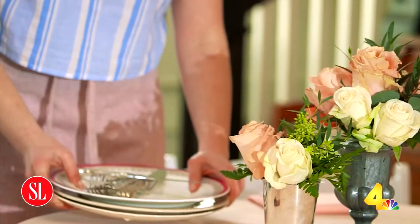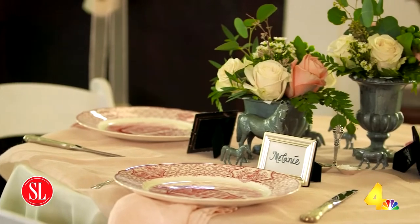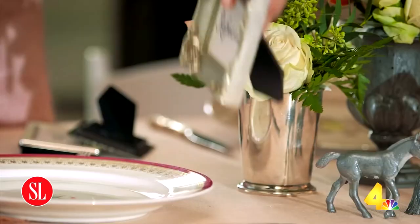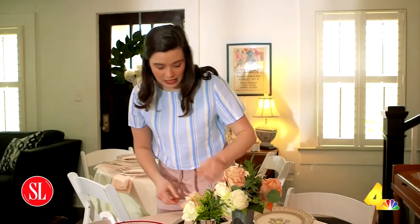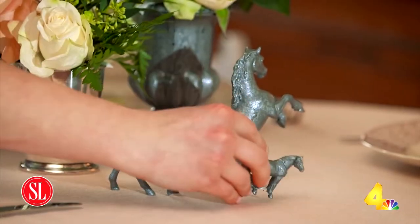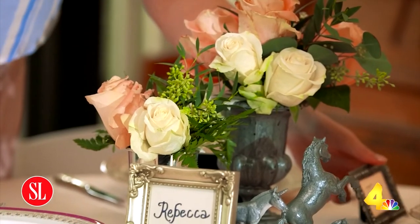If you don't have a full set of china, don't worry — it's totally fine. You can get everyone who's helping you throw the shower to bring in a couple of their place settings and mix and match, or you can go to the thrift store and grab a couple of plates. I found these inexpensive frames at a craft store, mixed and matched them and put the place cards in them — they make a really cute place setting. I'm decorating with some horses — these are actually plastic and I spray painted them silver.